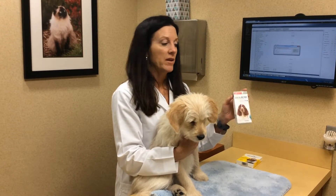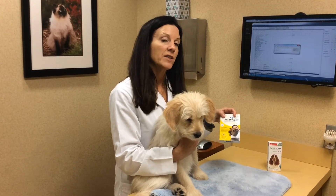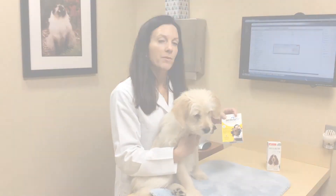Bravecto also kills fleas, so it's a one-pill, three-month-duration product. It works great in combination with Sentinel, or we may recommend just Sentinel alone, depending on whether you have exposure to ticks or a flea problem.